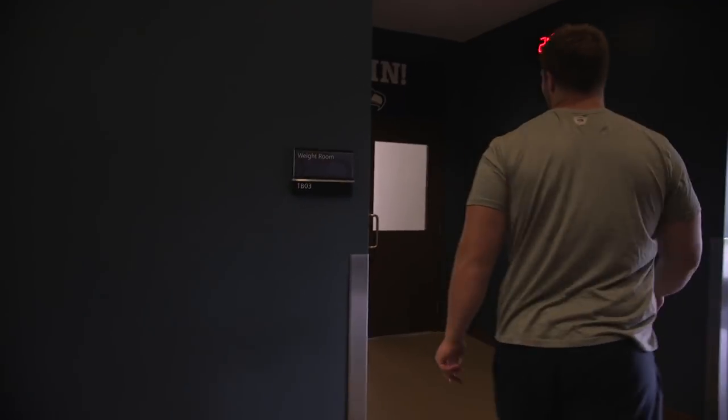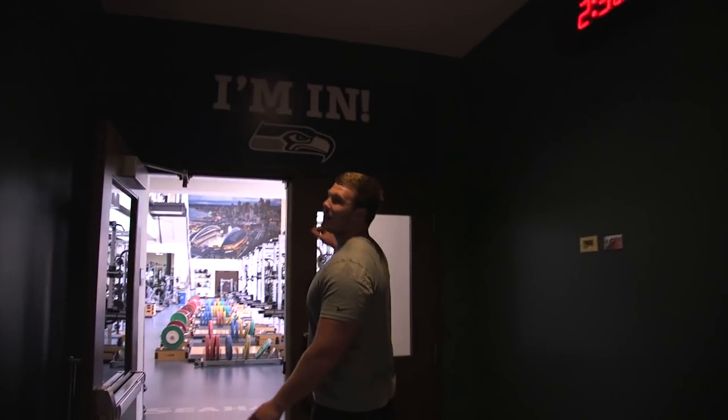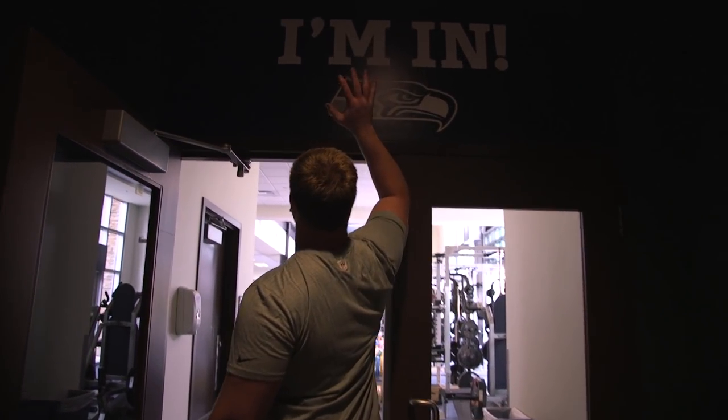What's up, Ethan Posick here, gonna give you all a tour of the weight room. This is the 'I'm In' sign — always tap it before we go in and go to work.